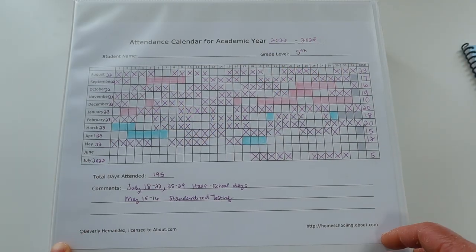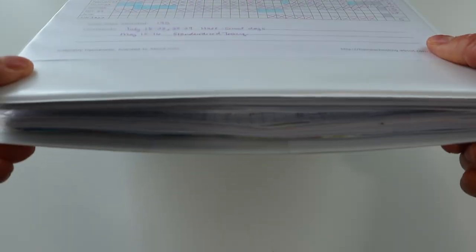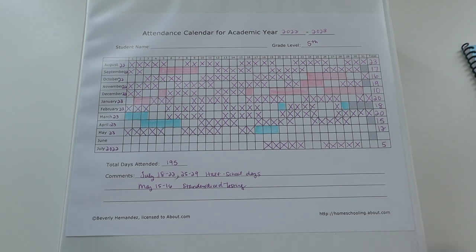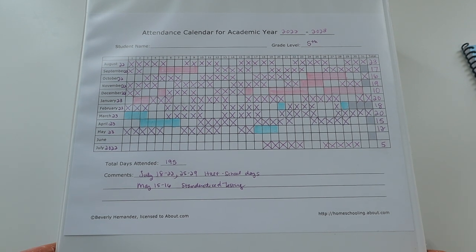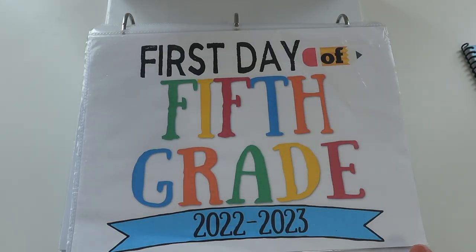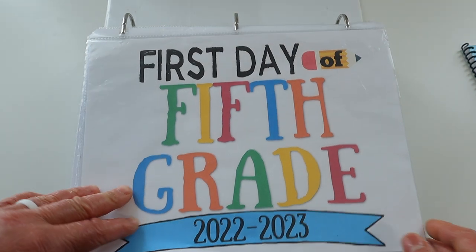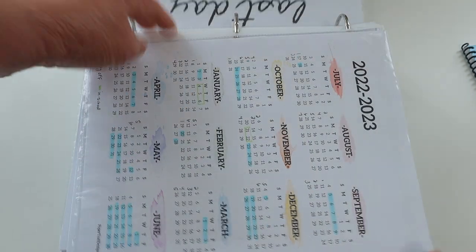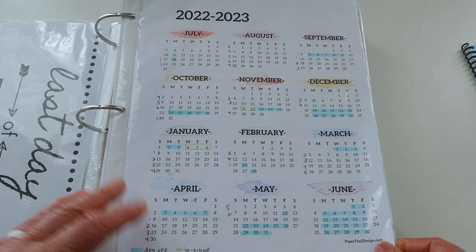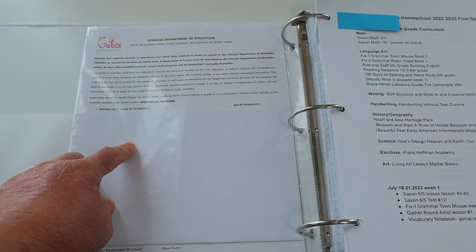This is the end-of-year portfolio binder that I create every single year for my daughter. I have one for Leia too, but it's not finished yet — since she was just in pre-K, pretty much all that's in her binder is artwork. This is how Brielle's binder looks as an official school-age kid for the state of Georgia. I saved our last day and first day of school signs, have our full calendar with all the days we took off, and right here is my Georgia Declaration of Intent to Homeschool.